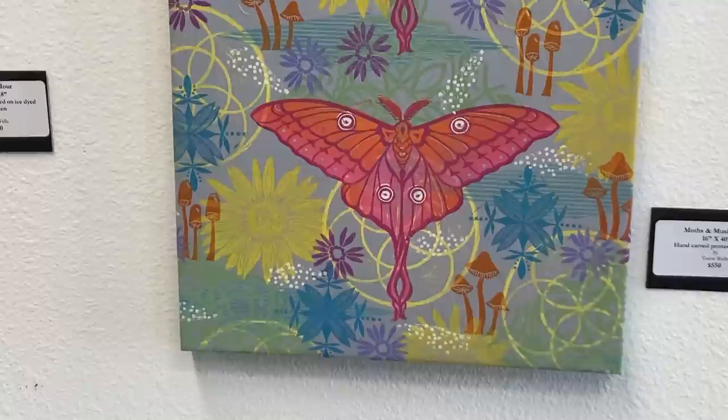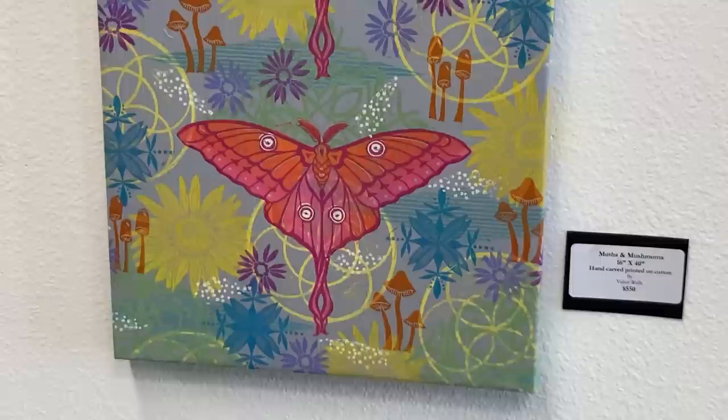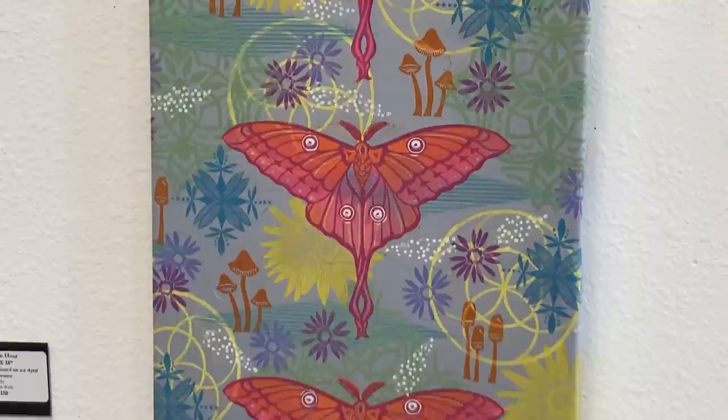Over the years as a mom I've watched her grow and develop as an artist. It's really fun for me to see what she does next and next and next — and there keeps being a next.